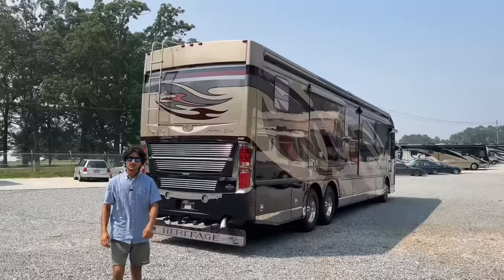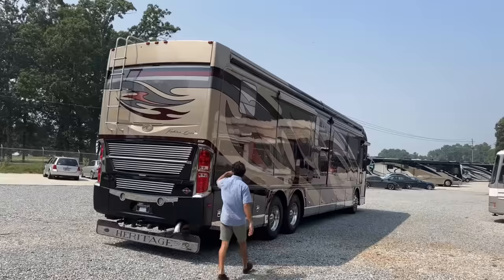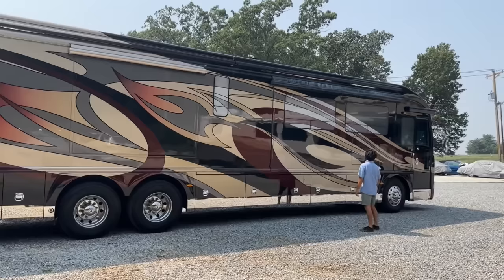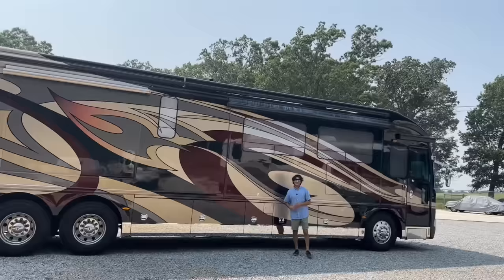Around the passenger side of the bus we've got two more slides, and you can get an idea of how big the master bath is back here. The patio space is decked out with two 18-foot — so 36 feet total — of Girard awning package. Honestly it looks longer than 36 feet, but I'll believe what the spec sheet says.